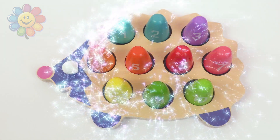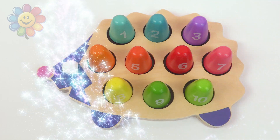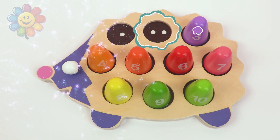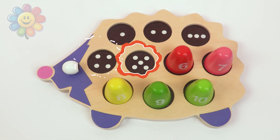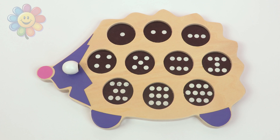Hello kids! Today we're going to be using this hedgehog to review the numbers together. And now it's time to put all these numbers back.